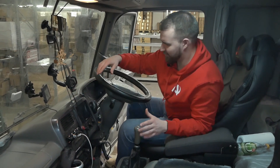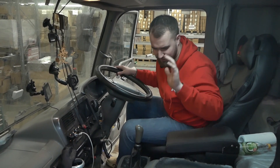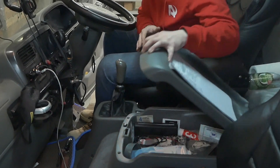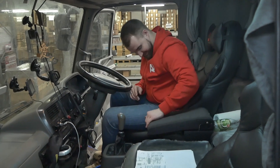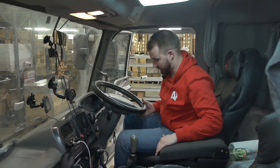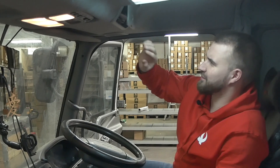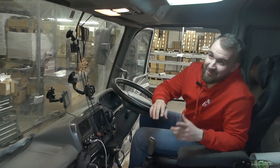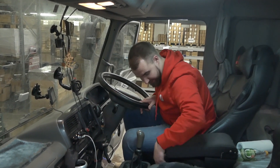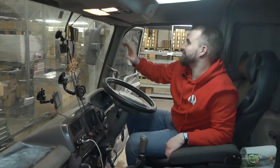Приятный пластик — японцы для внутреннего рынка всегда делают такие приятные торпеды, обычно с приятным велюром, но здесь у нас чехлы. Очень много места для хранения: большой бардачок, который просто огромный. Бардачок сверху, который закрывается — можно спрятать документы. Колонки на потолке — это штатное решение. Всякие ящички и выдвижные ящики. Что удивило — солнцезащитный козырёк здесь только один, хотя отформовка есть и для водителя, и для пассажира.